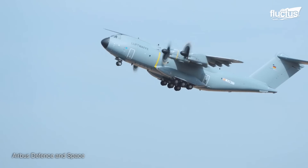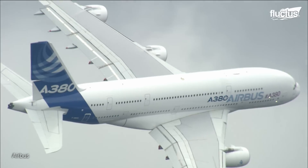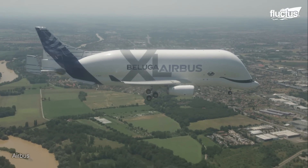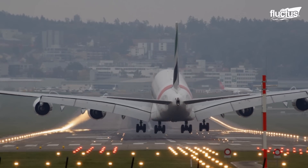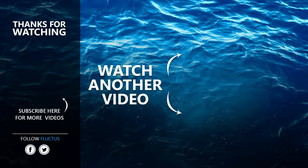The Airbus A400M Atlas, the Beluga XL, and the A380 stand as soaring symbols of human ambition. From the meticulous manufacturing process to the skies where they boldly traverse, these aircraft redefine the boundaries of what is possible, pushing the limits of aviation's horizons. That's the end of this video — I hope you enjoyed it. Make sure to subscribe to this channel so you don't miss any of our new content. See you next time.